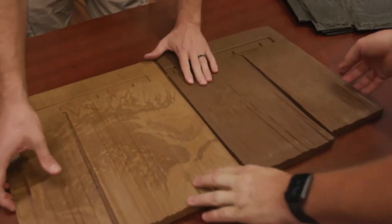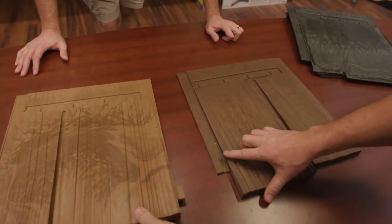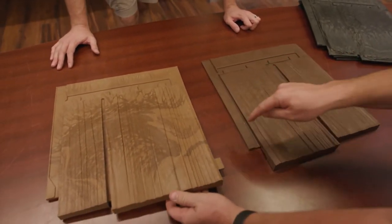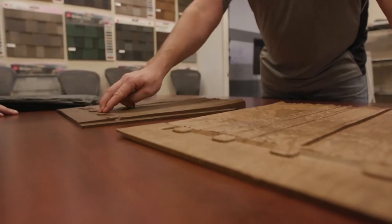Beyond that, they also have the shake look-alike and the slate look-alike. I've done a bunch of these around Orlando and people say, 'Man, I can't believe it's not actually cedar shake.' The shake and slate are unique imaging-wise — the slate looks like stone, the shake looks like hand-split cedar.